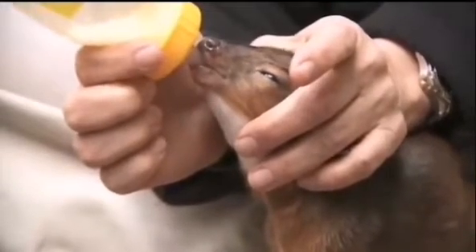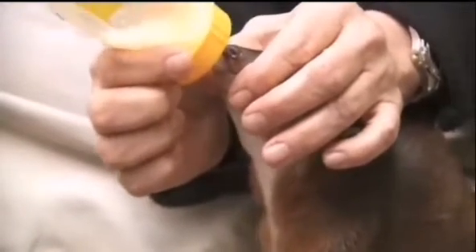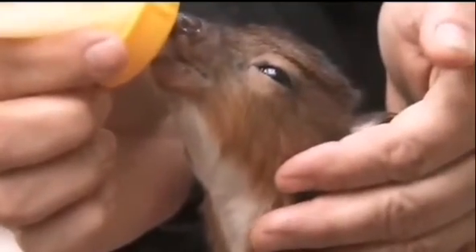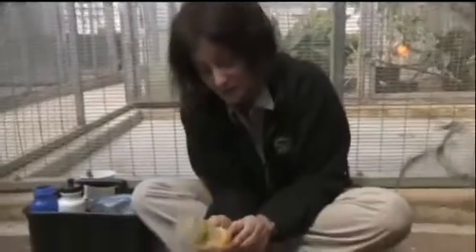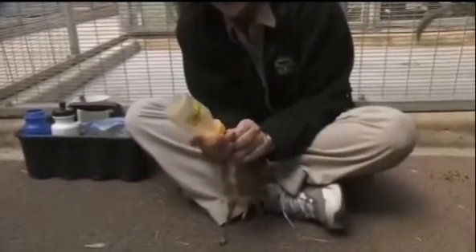The royal antelope is only 300 grams at birth — just about 10 ounces. Their little palate is very small, and their little nose is so tiny that none of the commercially available nipples will fit in their mouth — they're simply too small. So we had to innovate a new nipple specially created for these tiny antelope.